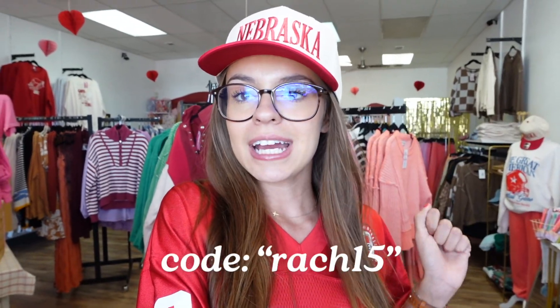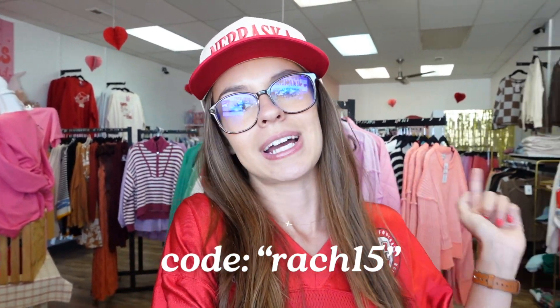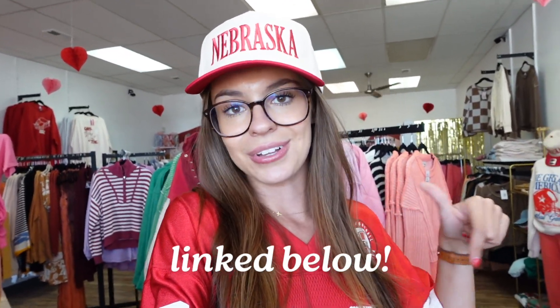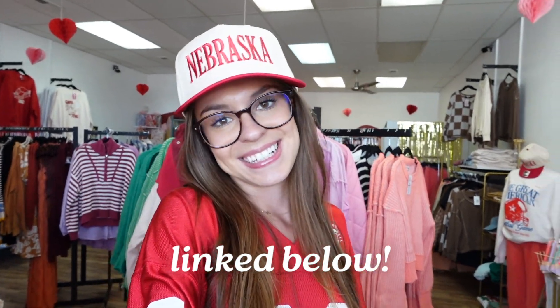That is all I have for today's vlog — thank you for following along! I will be doing so much more of these behind-the-scenes, especially as we get into holiday prep. Head over to my podcast and give it a follow — we are starting season four very soon. Don't forget to use code RACH15 at checkout to get 15% off your purchase. Everything is linked below. If you like the new arrivals you'll love everything else we have — the store is busting at the seams and it's not slowing down. Don't forget to subscribe and follow on all social media platforms. I'll talk to you guys next time — bye bye!